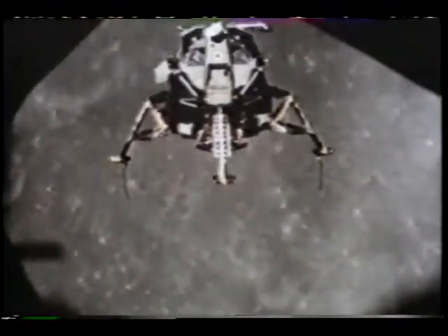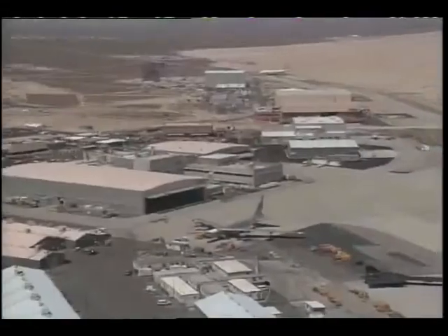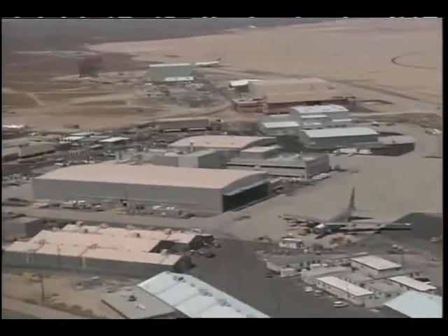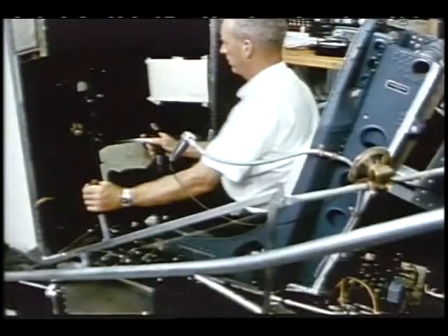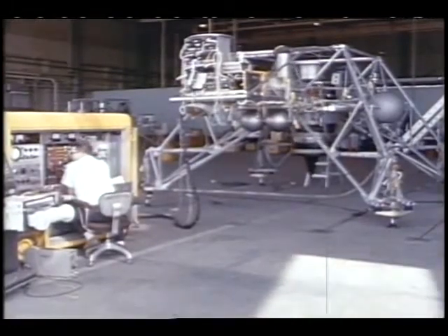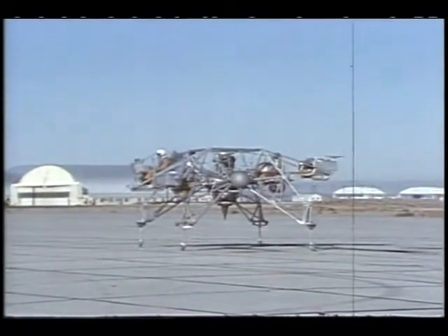To prepare for the Apollo flights, astronaut training included flights in many types of vehicles, including a very unusual one developed by NASA's Dryden Flight Research Center in California. Dryden engineers created a vehicle that allowed astronauts to develop the techniques for an actual landing on the lunar surface. This vehicle was called the Lunar Landing Research Vehicle, or LLRV.